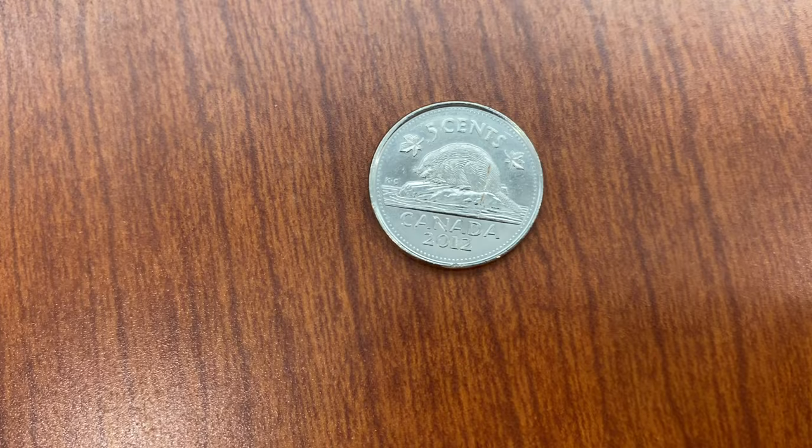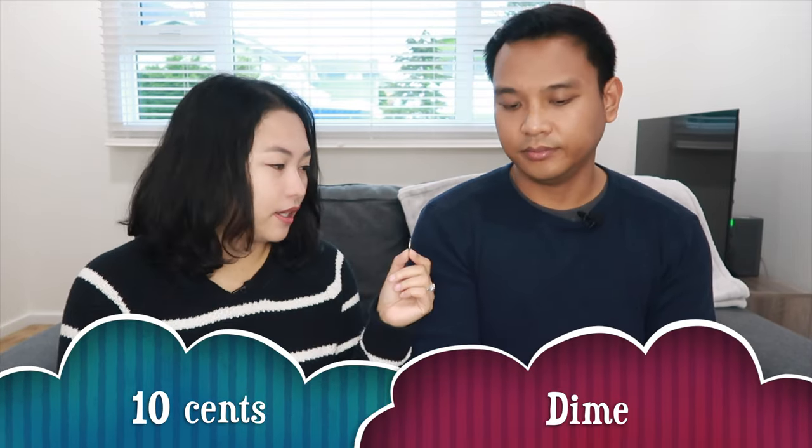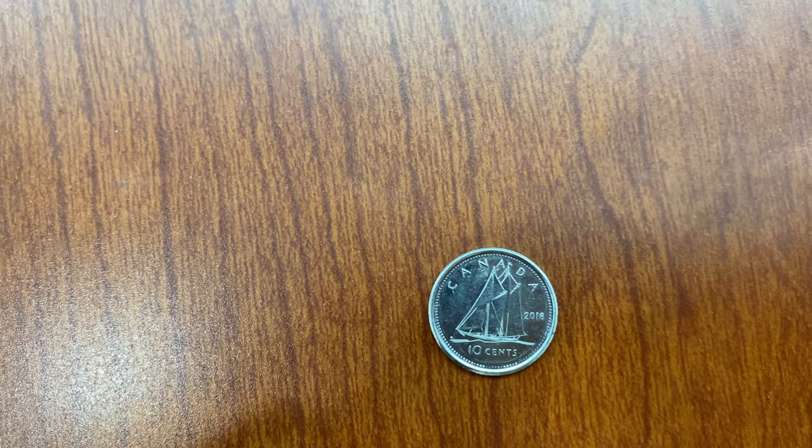Let's start with the five cents, or what we call the nickel. It's silver in color and we have here a photo of a beaver. A beaver is an animal that is a symbol of Canada. Next is the ten cents, or what we call a dime. This is the smallest coin that we have — it's even smaller compared to the nickel. That's why it can be confusing, because you might think if the denomination goes down, the size of the coin gets smaller.